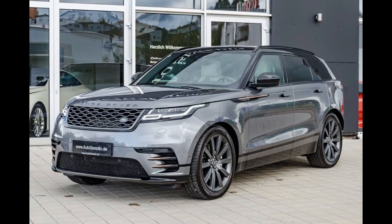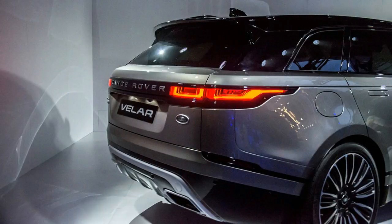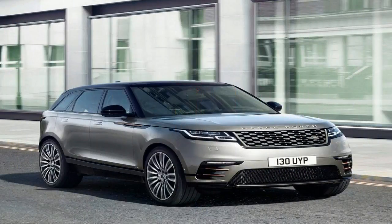Innovations such as Adaptive Dynamics and electronic air suspension systems smooth the bumps to ensure on-road capability and ride quality are enhanced. The Range Rover Velar's handling is agile, responsive and crisp, ensuring cornering is sure-footed and connected.